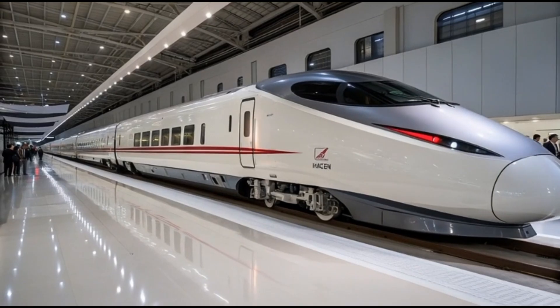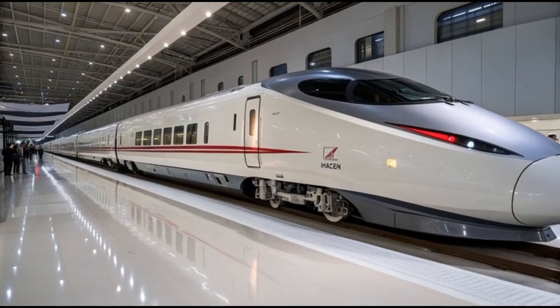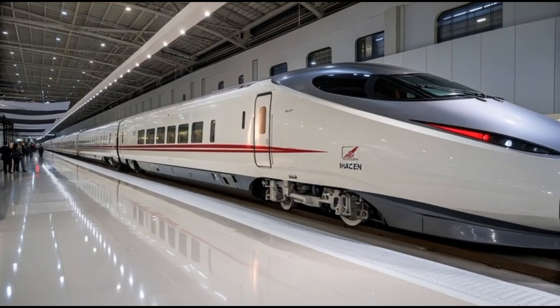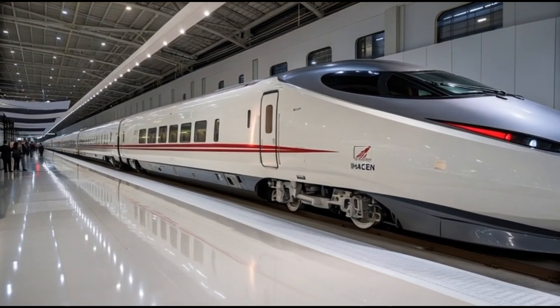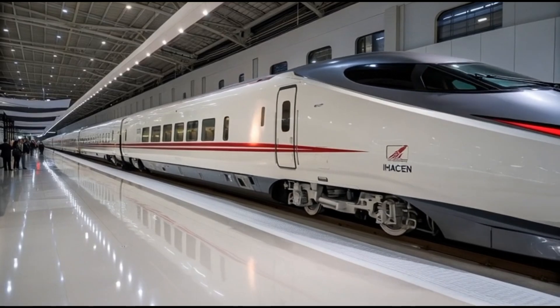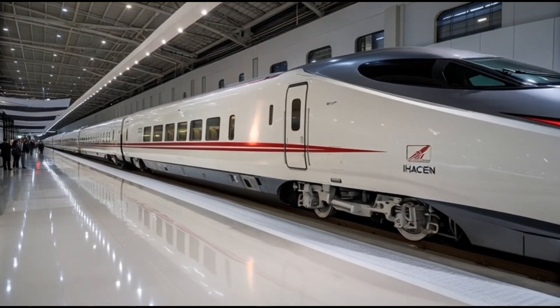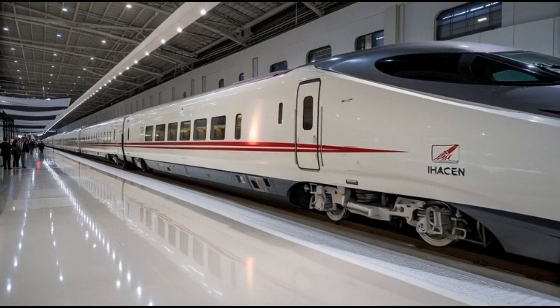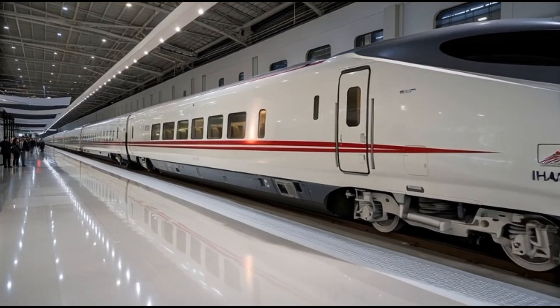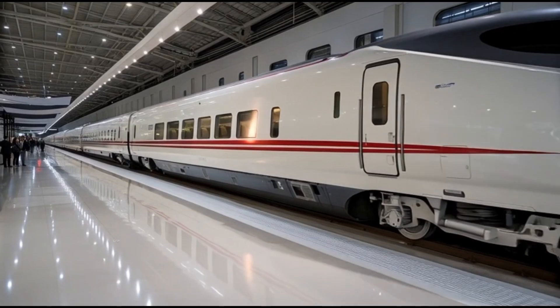This is particularly crucial in Japan, a country with frequent seismic activity. The Alpha X includes earthquake early detection integration, meaning the train can automatically reduce speed, apply brakes, or safely lock into stabilization mode when it detects seismic activity via the national earthquake monitoring network. No other high-speed train in the world currently integrates this level of safety automation with real-time national seismic warning infrastructure.